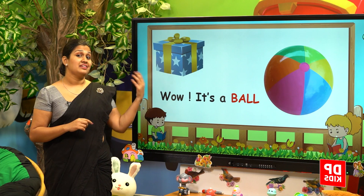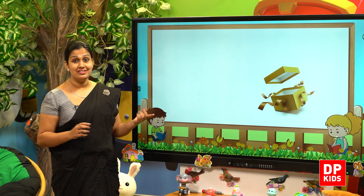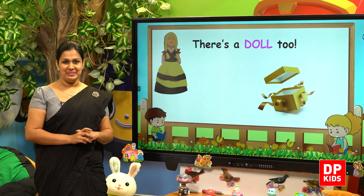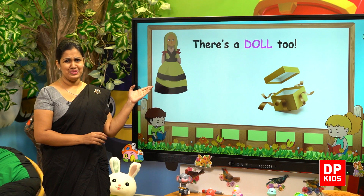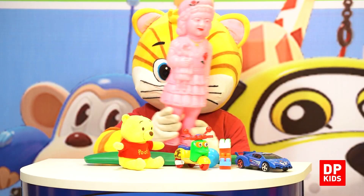Let's check on another gift box — a kind of a golden color gift box. Let's see what's inside. Wow, there's a doll too. There's a doll. Because girls like dolls very much.